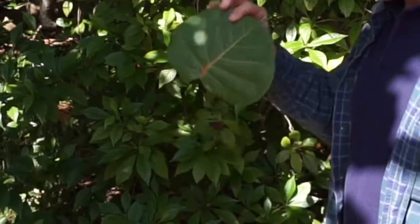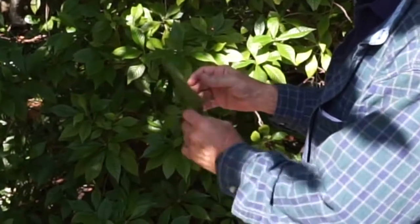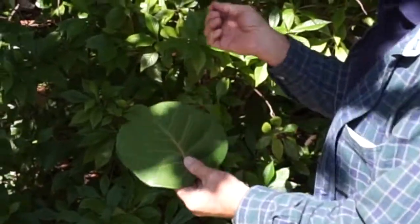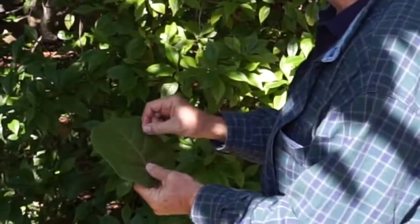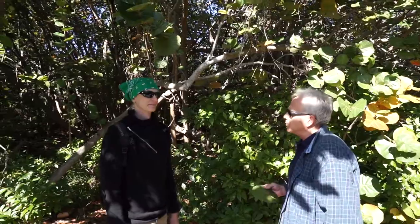During the times of the barefoot mailman, they would accept the sea grape leaf. This is a medium-sized sea grape leaf — you could take any kind of sharp object and carve a message into it. The message would become embedded as the leaf dried, and it was considered legal post with the U.S. Post Office. A barefoot mailman would deliver it up and down the beach.